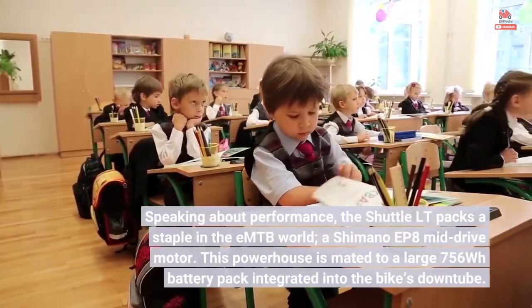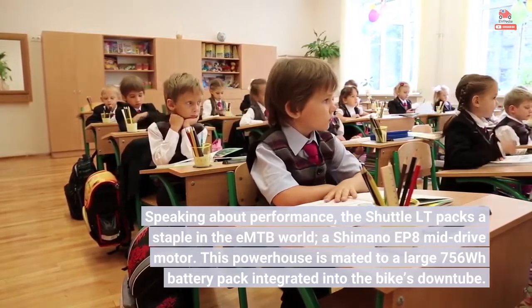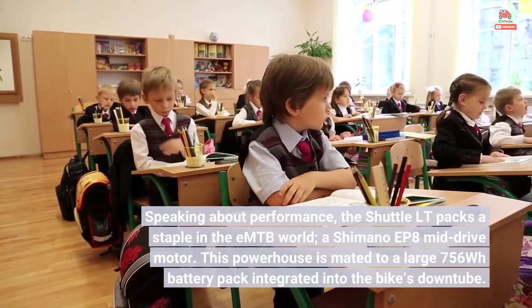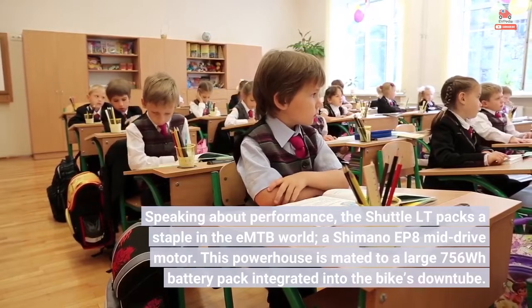Speaking about performance, the Shuttle LT packs a staple in the EMTB world: a Shimano EP8 mid-drive motor. This powerhouse is mated to a large 756-watt-hours battery pack integrated into the bike's downtube.